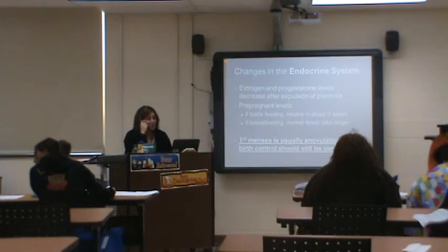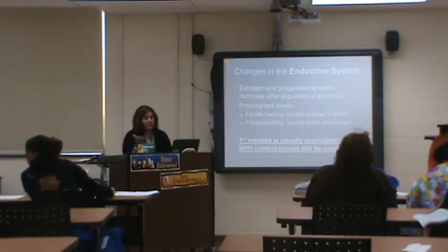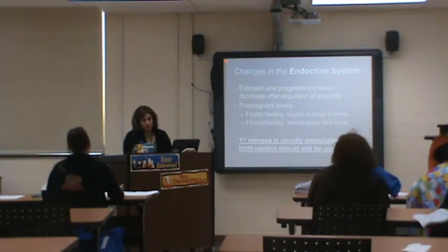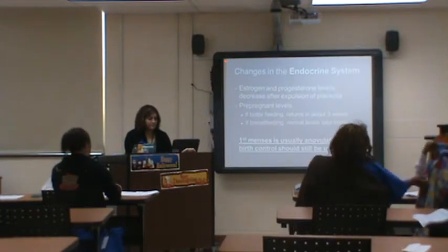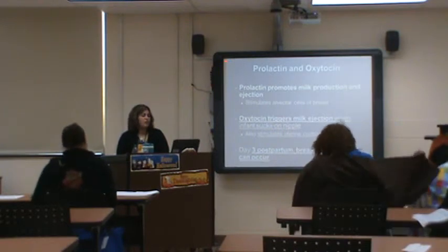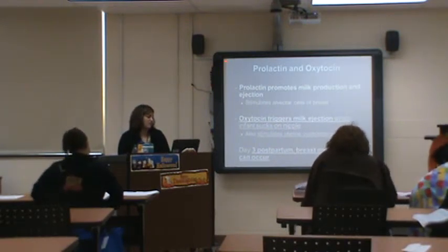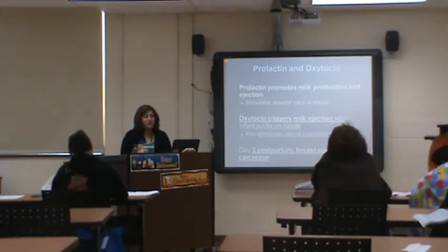The endocrine system — for bottle-feeding moms, hormones return to normal about three weeks. For breastfeeding moms, it takes a little bit longer. Breastfeeding is not a form of birth control — you can still get pregnant. Prolactin promotes milk production and ejection, stimulating the alveolar cells in the breasts. Oxytocin triggers milk ejection when the nipple is suckled, and also stimulates uterine contraction.